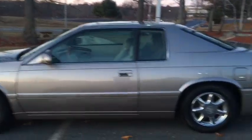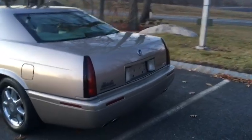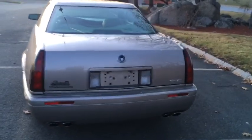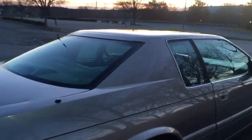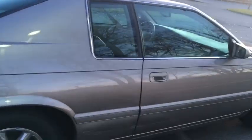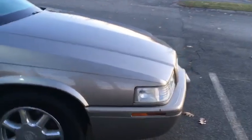Nice five-spoke chrome wheels, dual exhaust. This one was originally sold from Lindsay Cadillac, which I think is out of Virginia. Nice classic Cadillac styling — that roofline, I think, is inspired by the '67, '68 Eldorado. I think that's what Cadillac was going for when they built these. Beautiful automobiles. I love these — I've told you guys that many times.